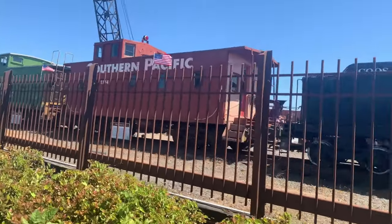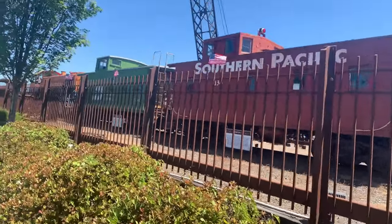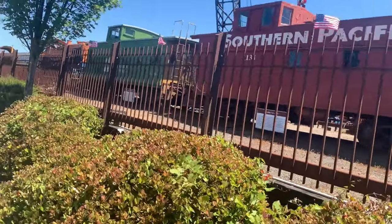Southern Pacific Caboose, number 1134, and a Burlington Northern, 11269.